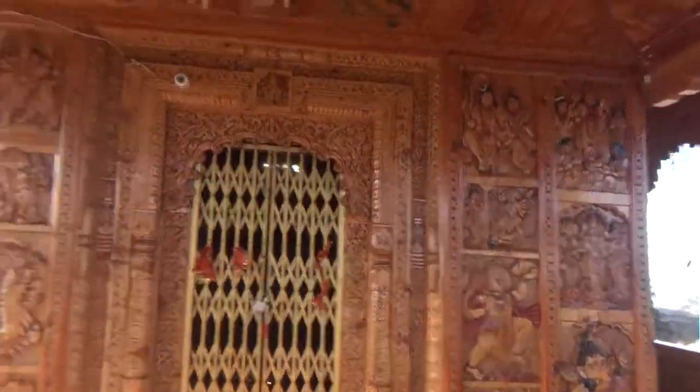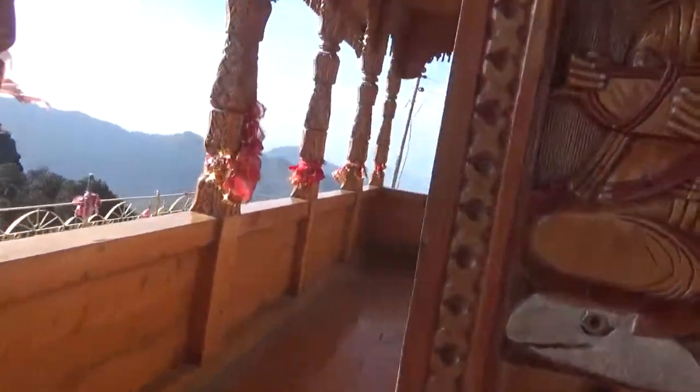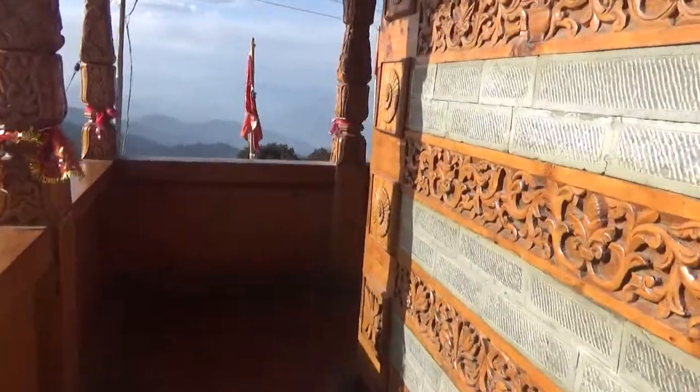Let's see the temple from inside now. The interior of the temple houses the carvings of many Hindu gods and goddesses. Since the gates are closed, we are doing the pradakshina of this temple.